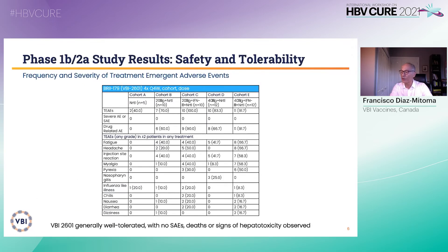BBI 2601 at 20 and 40 micrograms, mixed with low-dose interferon in combination with the nucleoside analog, was generally safe and well tolerated. There were no severe adverse events, no deaths, and no enhanced hepatotoxicity. There were no ALT flares recorded, and the most common side effects were those that could be attributed to interferon.